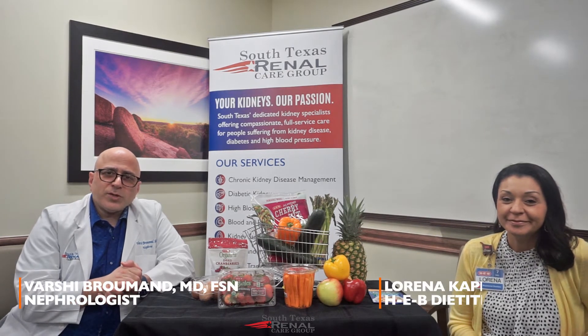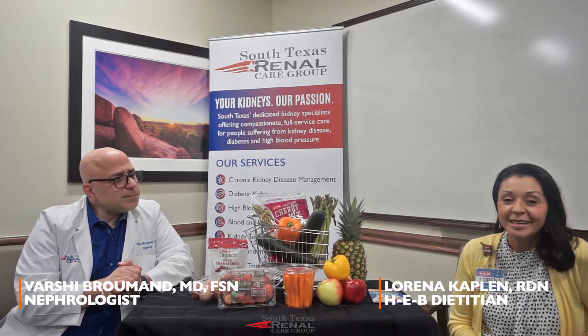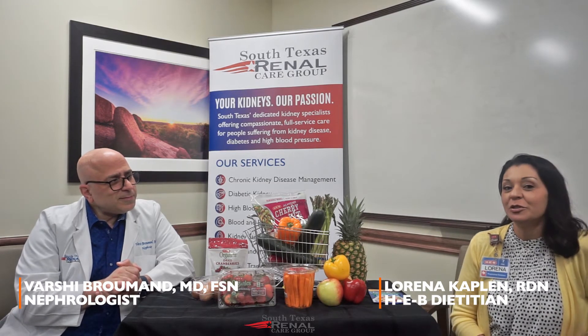Hi, I'm Dr. Varshi Brooman. I'm a Nephrologist with South Texas Renal Care here in San Antonio, Texas. And I'm Loretta Kaplan, an HIV registered dietitian with Nutrition Services.